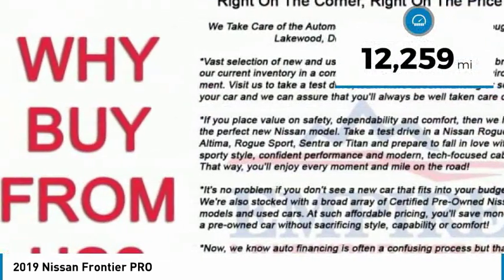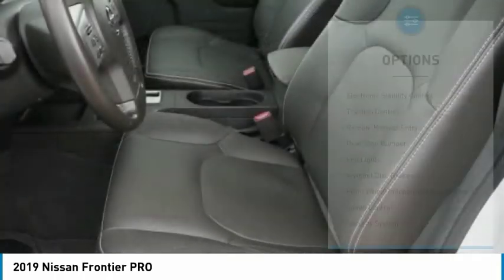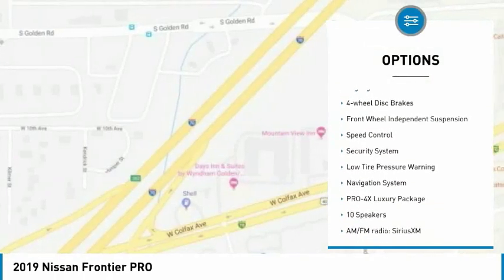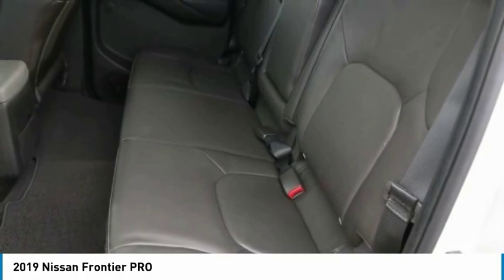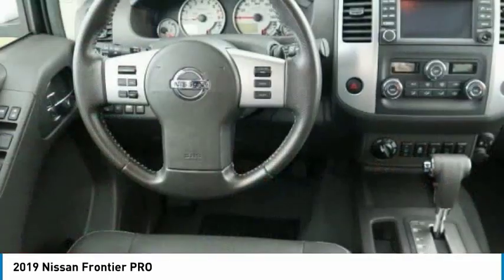This vehicle has less than 15,000 miles. Here are some of this vehicle's great options: electronic stability control, traction control, remote keyless entry, rear step bumper, fog lights, four-wheel disc brakes, front wheel independent suspension, speed control, security system, and low tire pressure warning.